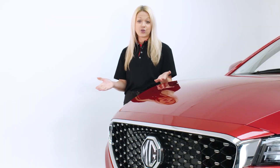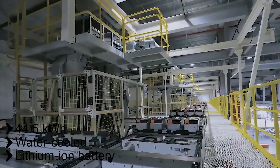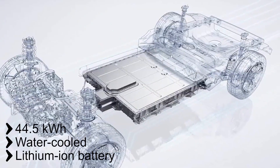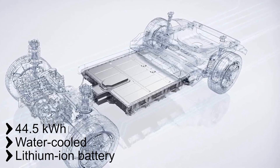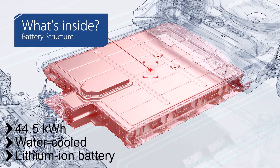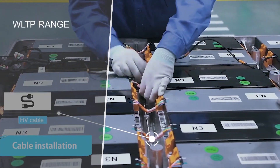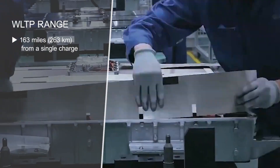Of course it's electric, so what do we need to know about the electric drivetrain? The MG ZS EV is powered by a 44.5 kWh water-cooled lithium-ion battery, which has been intelligently designed and located in a way that enhances the vehicle's drivability. The battery is located underneath the vehicle as part of the ZS EV's flat floor architecture. The balanced distribution of weight and low centre of gravity keeps the ZS EV planted to the road through the corners. With this battery, customers can enjoy a driving range of up to 163 miles from a single charge on the WLTP combined cycle.